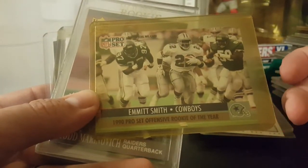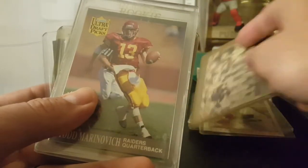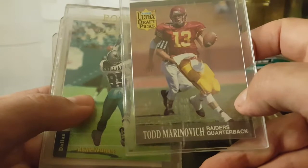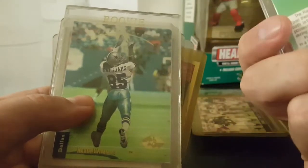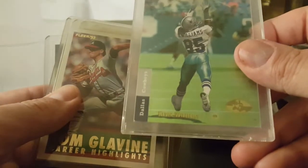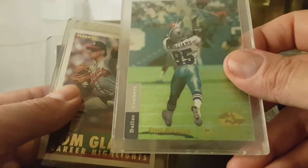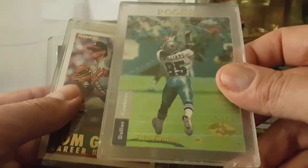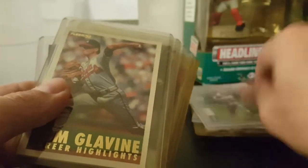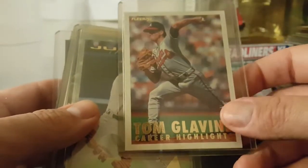There's another Emmett Smith card, Pro Set Offensive Rookie of the Year - very cool. Todd Marinovich, Raiders quarterback, Ultra Draft Pick. Kevin Williams - I don't know where I got Nick at.